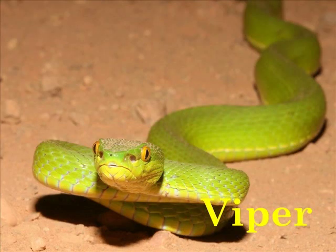V is for Viper. When a viper strikes, it can choose whether or not to inject its venom into its victim.